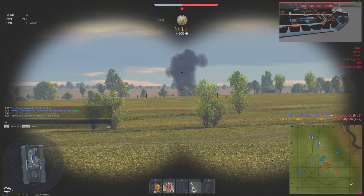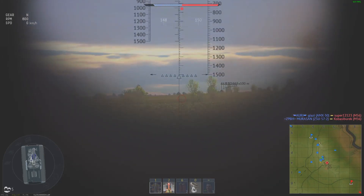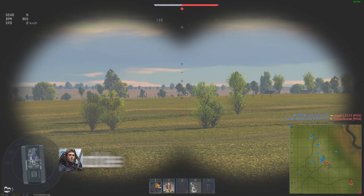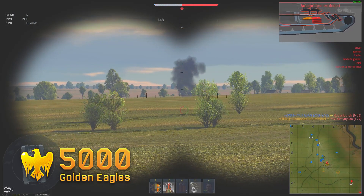Which, surprisingly, lands very near the target and damages his tracks. Now he only needs to correct his angle a bit and... fire! Right on the money! Such mastery, wow! Hey, how about you'll be firing my artillery strikes in-game from now on, ok?